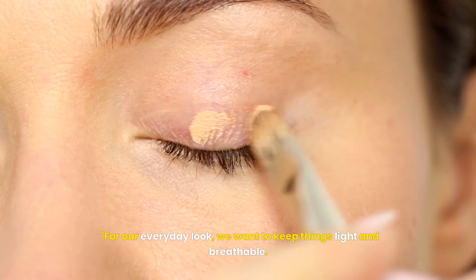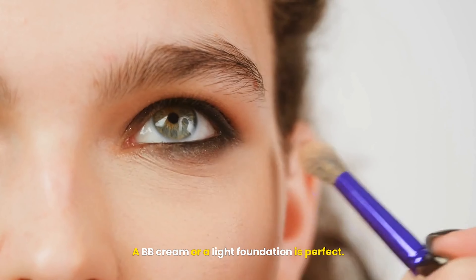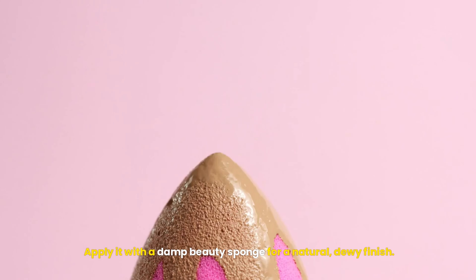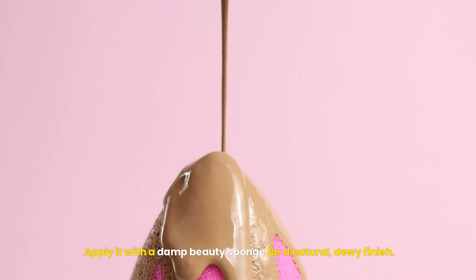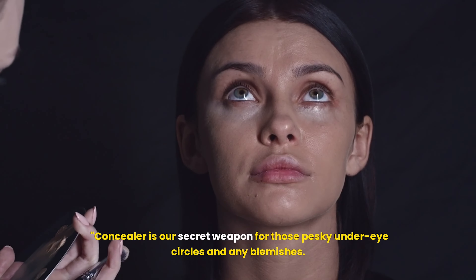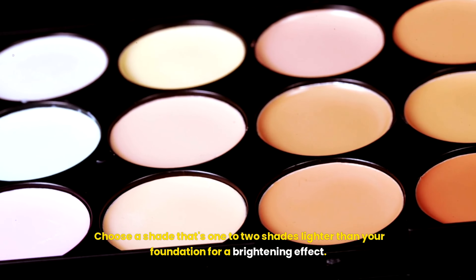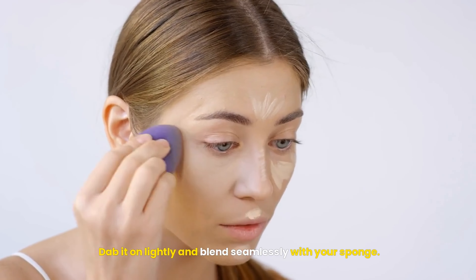For our everyday look, we want to keep things light and breathable. A BB cream or a light foundation is perfect. Apply it with a damp beauty sponge for a natural, blurred finish. Concealer is our secret weapon for those pesky under-eye circles and any blemishes. Choose a shade that's one to two shades lighter than your foundation for a brightening effect.